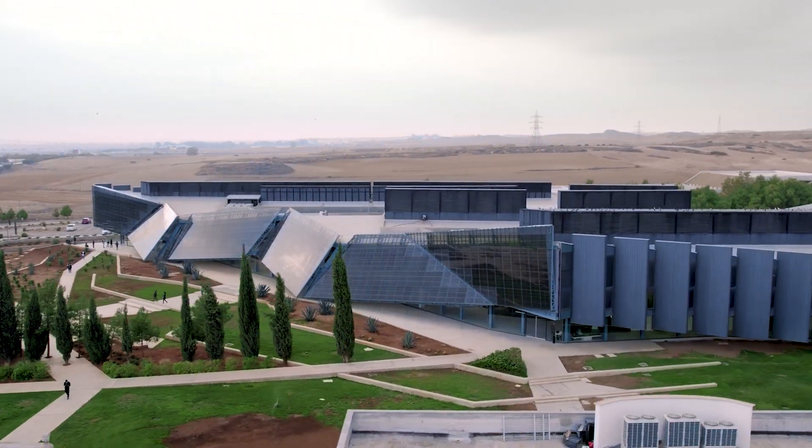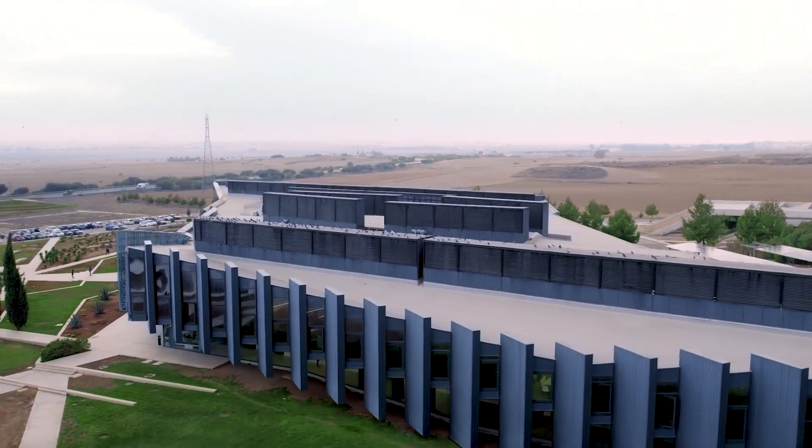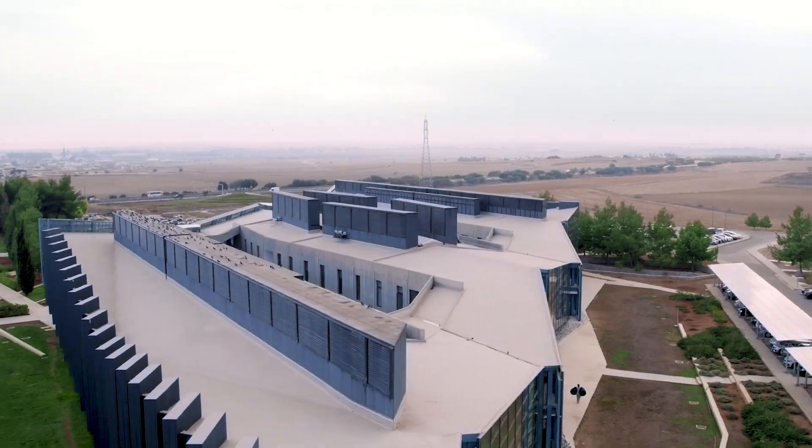Each side elevation is independent from the other in design, and new technologies such as photovoltaic cladding panels are introduced in Cyprus for the first time.